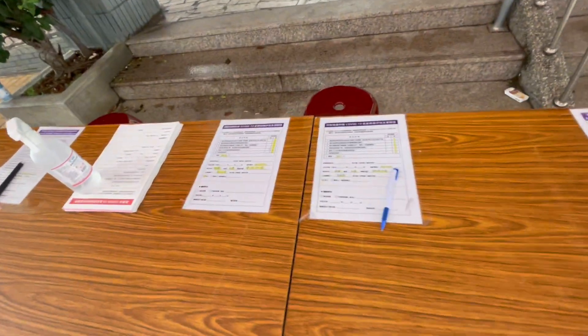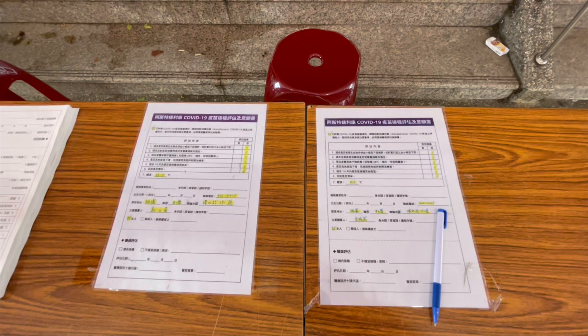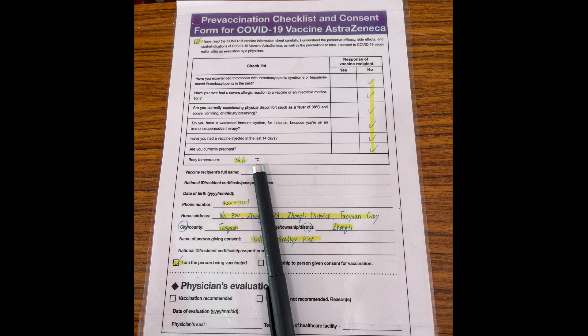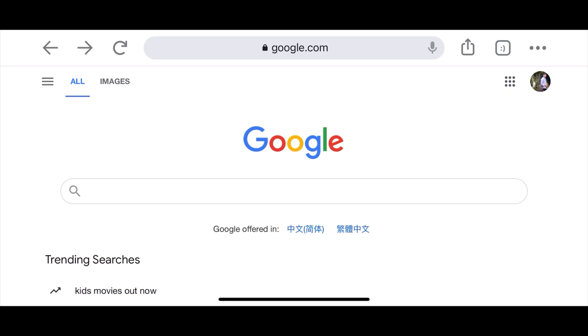We are here at the nearest vaccination area. You need to fill up the form with your information and chosen vaccine. The form has details of the vaccines you choose and is available in both English and Chinese versions. You can also get these forms online.